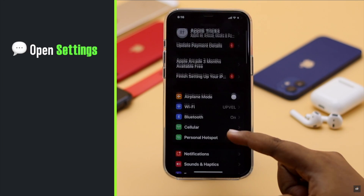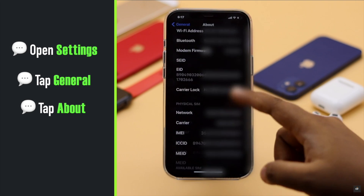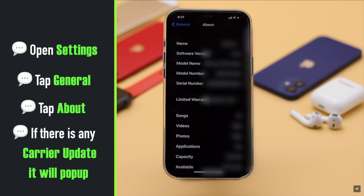To check for a carrier update, open Settings, tap General, then tap About. If there is a carrier update available, it will pop up.